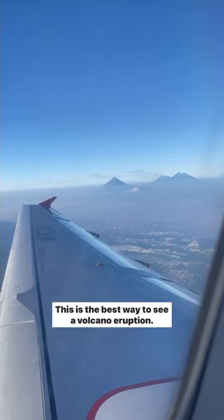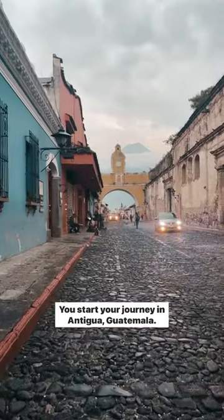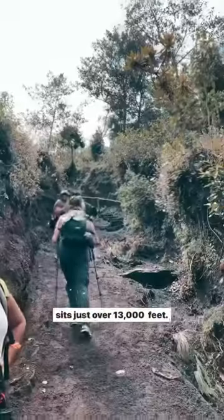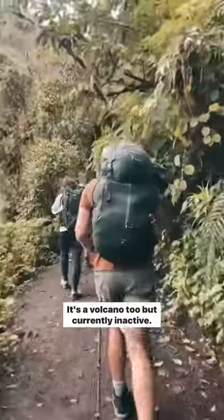This is the best way to see a volcano eruption. You start your journey in Antigua, Guatemala. The hike begins at 7am and you climb up Acatenango which sits just over 13,000 feet. It's a volcano too but currently inactive.